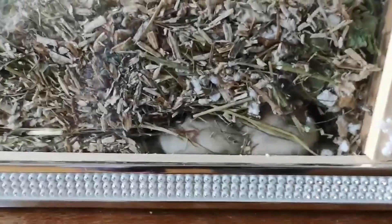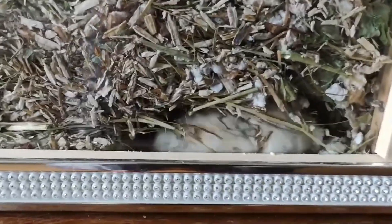You want to keep the bedding deep because it acts as insulation from the outside heat. When your hamster burrows deep down, they will be more protected from the heat. If possible, you can also switch to safe wood shavings like aspen and spruce because they hold in less heat than paper bedding.